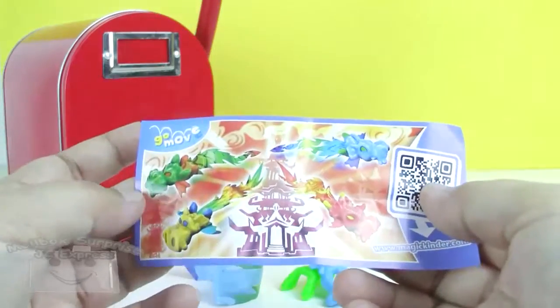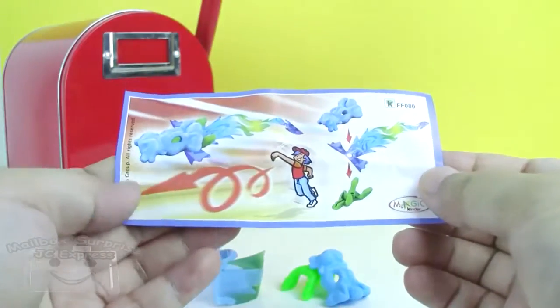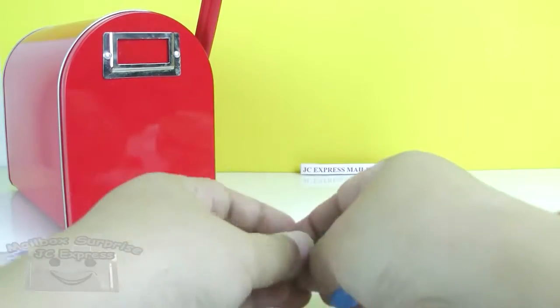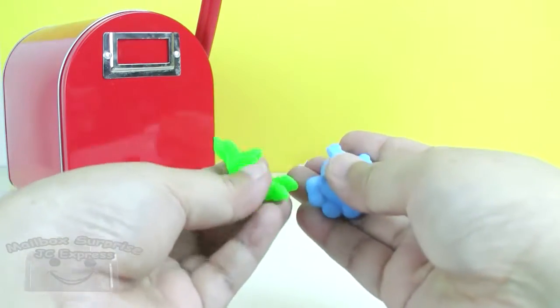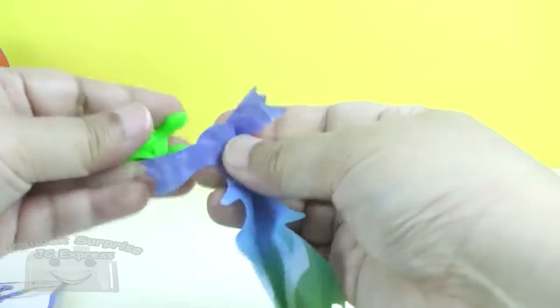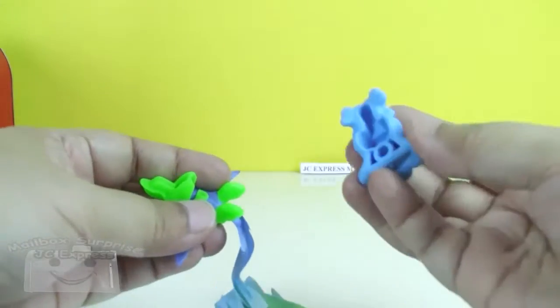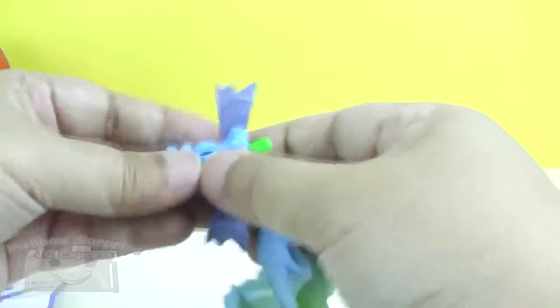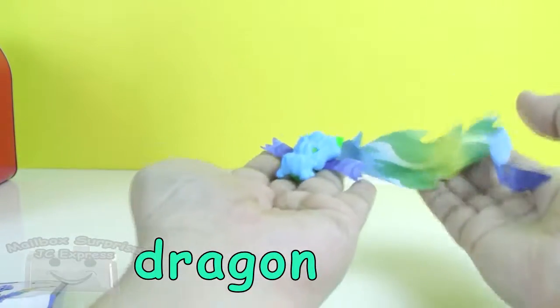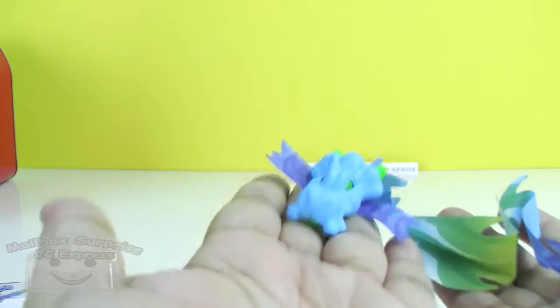Dragons! Dragons! So our toy is a dragon. This is the head of the dragon. And this is the body and the tail. Let's assemble it. A dragon! A dragon! I'm making it cry.